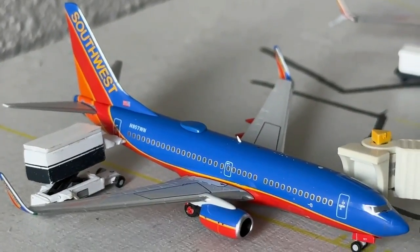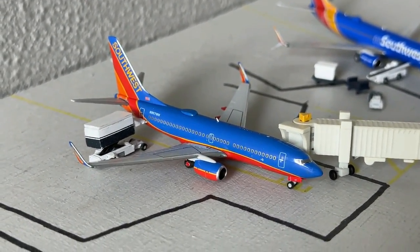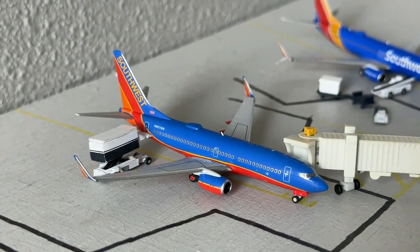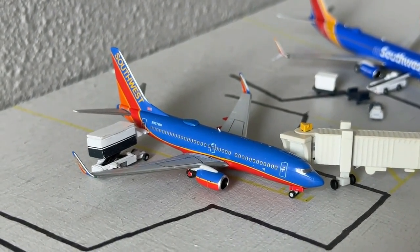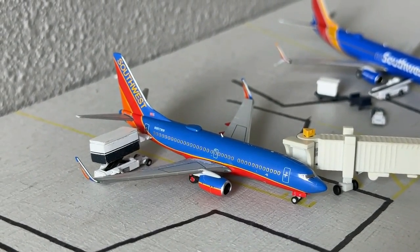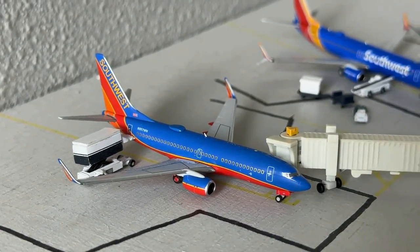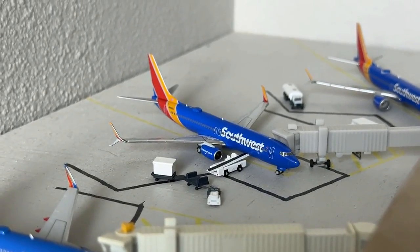Starting over with the Southwest Airlines section, we have the Southwest Airlines Boeing 737-700 in the Canyon Blue livery with blended winglets. This aircraft is currently making a Saturday-only non-stop service to San Antonio, Texas. Now it's going to be heading over to Austin Bergstrom — really cool to see those Texas cities getting connected here to the Sunport.